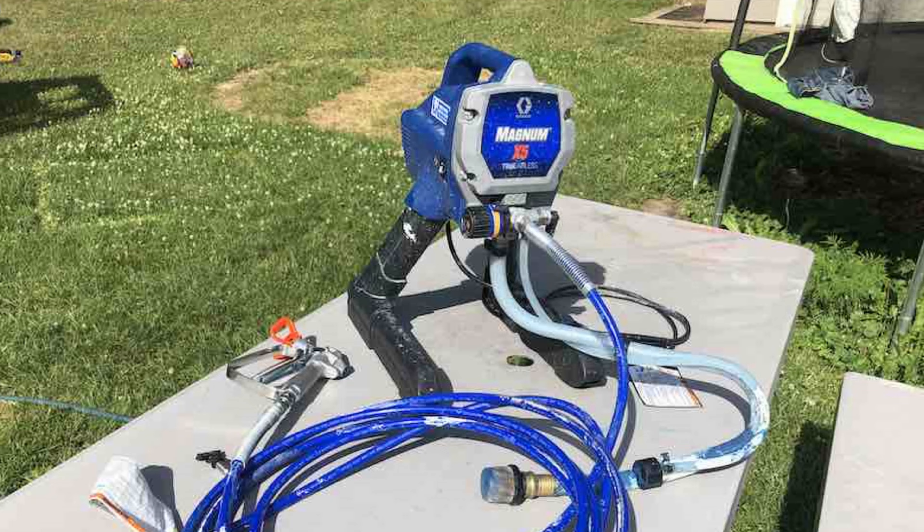Number two: the Graco Magnum Project Painter Plus Paint Sprayer. If you're in the market for a versatile and high-performance paint sprayer, the Graco Magnum Project Painter Plus is one you should consider. With adjustable spray speed, this entry-level tool delivers results on par with higher-end models. One of the standout features is its compatibility with a wide range of coatings, including unthinned paint. The reversible tip on the spray gun ensures you can quickly deal with any clogs that may arise.